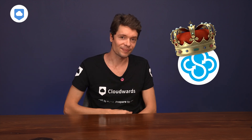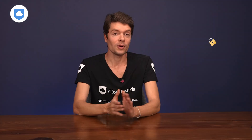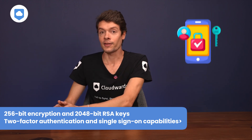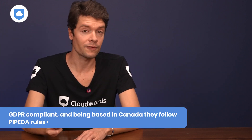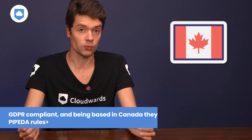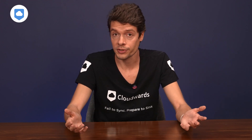Drumroll please — my number one pick: Sync.com. There's a reason our entire team at Cloudwards is obsessed with this one. It's really, really secure: 256-bit encryption with 2048-bit RSA keys, two-factor authentication, and single sign-on capabilities. They're GDPR compliant and, being based in Canada, they follow PIPEDA rules as well. What gives Sync.com the edge is zero-knowledge encryption — and unlike iDrive, Sync.com is one of the few services to offer it for free, so even free users can have complete peace of mind that their files are 100% private.